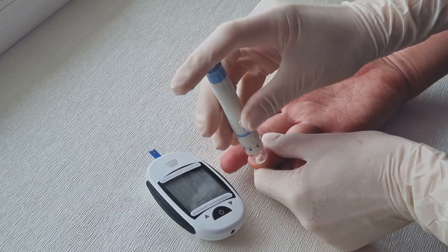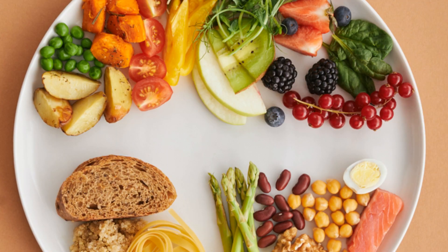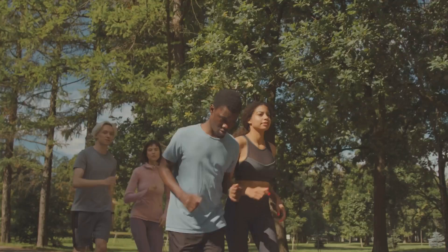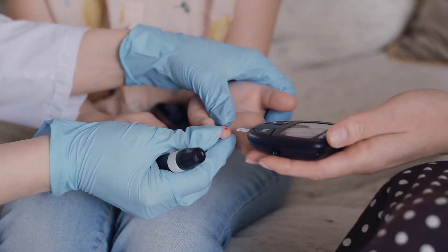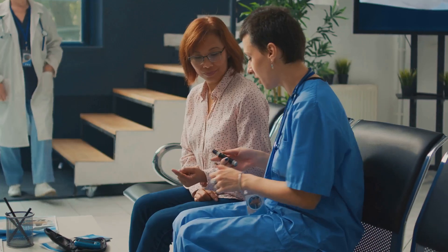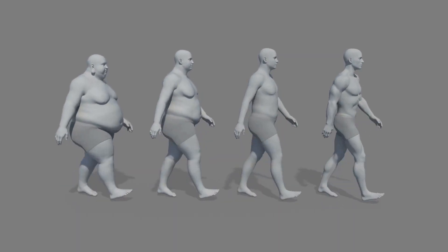Now let's talk about managing your HbA1c levels. Here are some tips. First, follow a balanced diet — focus on whole grains, lean proteins, healthy fats, and plenty of vegetables, and limit refined carbs and sugary foods. Second, exercise regularly, aiming for at least 150 minutes of moderate activity each week. Third, monitor your blood sugar, as consistent self-checks help you stay on track. Fourth, take medications as prescribed — if you're on diabetes medications or insulin, stick to your regimen. Remember, small, consistent changes can make a big difference over time.